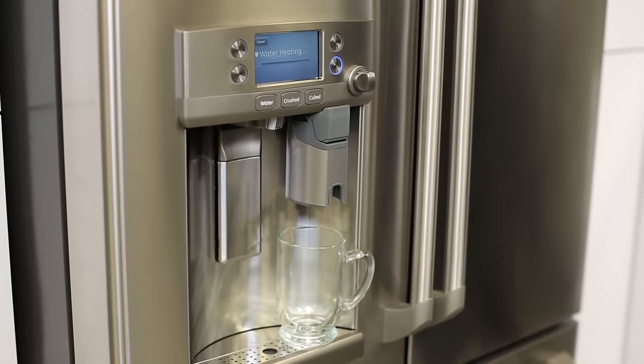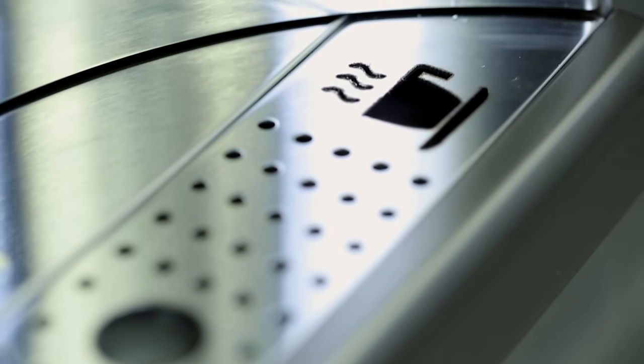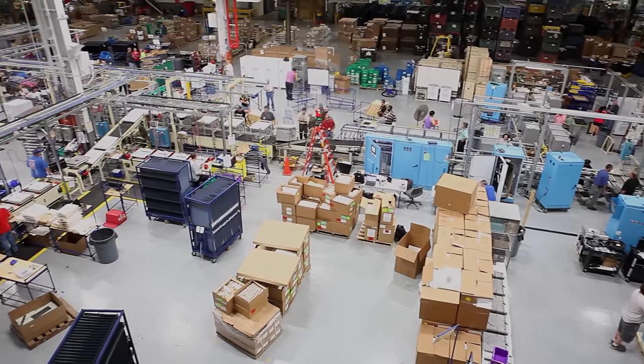We're really excited about the new GE Cafe French Door Bottom Freezer Refrigerator with K-Cup Brewing System, made right here in Louisville, Kentucky. This is a revolutionary product and something that we're really excited to be launching. This is GE innovation at its best.